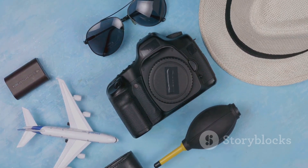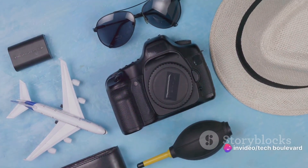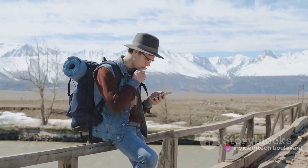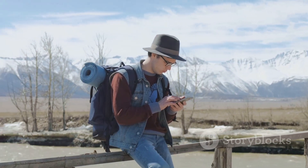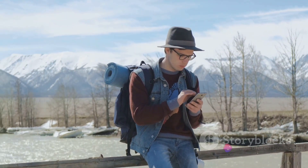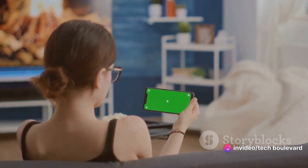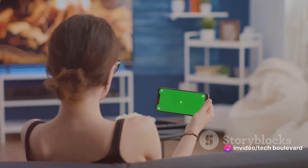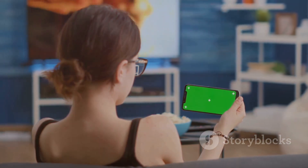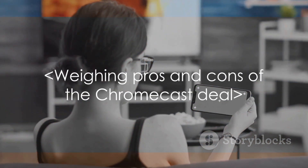Let's be real, we've all had those moments where we've forgotten a gadget or two in a hotel room — it's almost a rite of passage for the frequent traveler. With this $20 Chromecast, the sting of accidentally leaving it behind won't be as harsh. Sure, it's not the 4K version, but let's weigh the pros and cons. You're trading a few hours of 4K streaming in a hotel room for a device that offers a good 1080p stream, doesn't take up much space, and is light on the pocket. Seems like a fair deal, doesn't it?